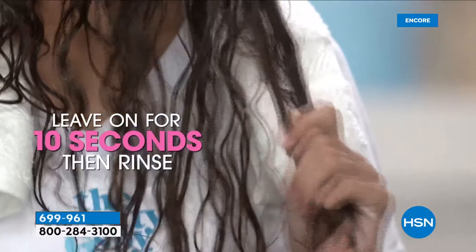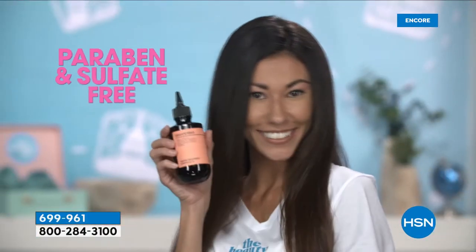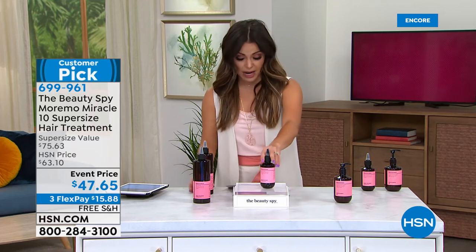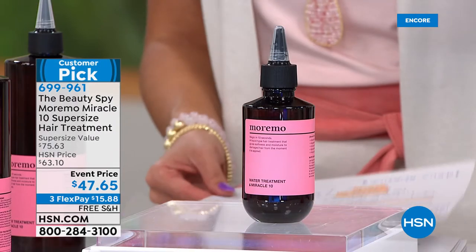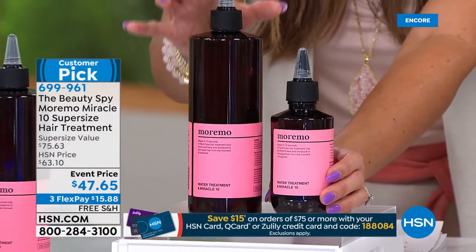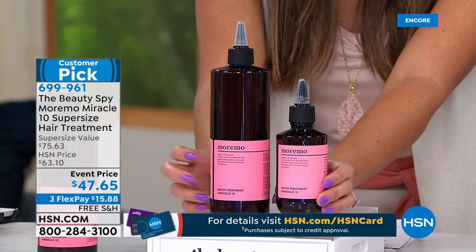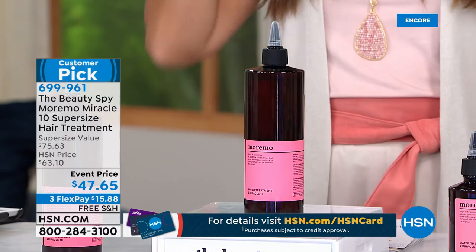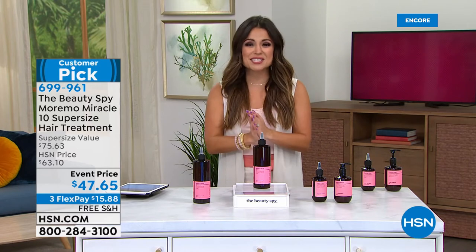If you need to stop breakage or grow your hair out and don't want it breaking off, this is going to do it because it is liquid keratin, amino acids, and proteins - the stuff your hair is made of. It's like putting back the things your hair really needs. If your hair is dry or over-processed, brittle, or frizzy, you have to try this. There's no parabens, no mineral oils, no sulfates. All hair types can use it - especially if you have color-treated hair.